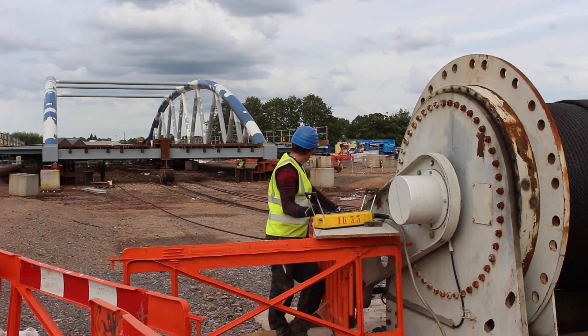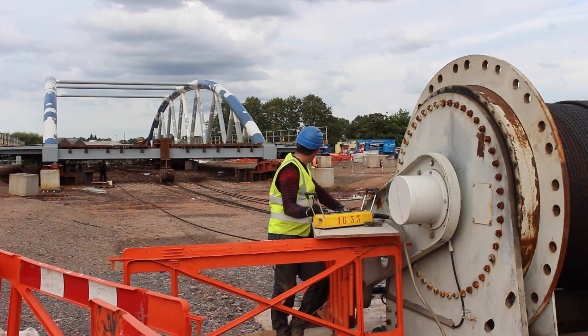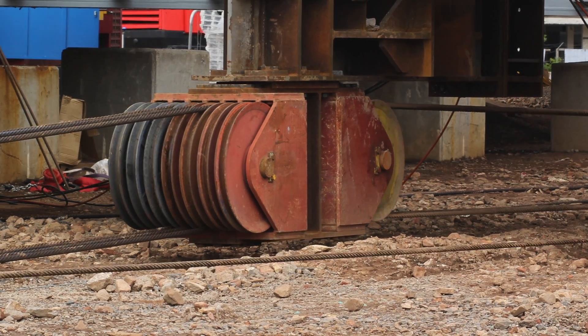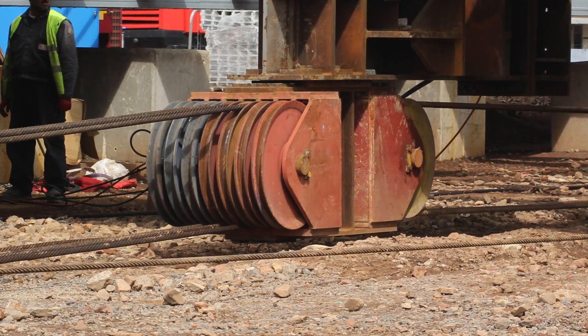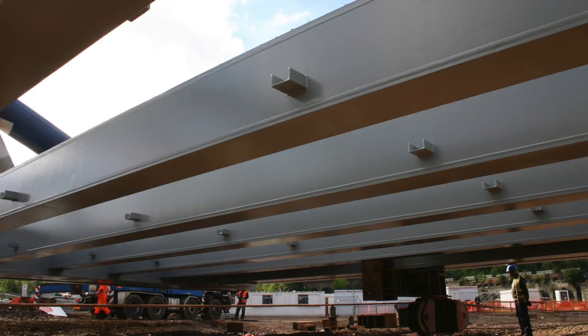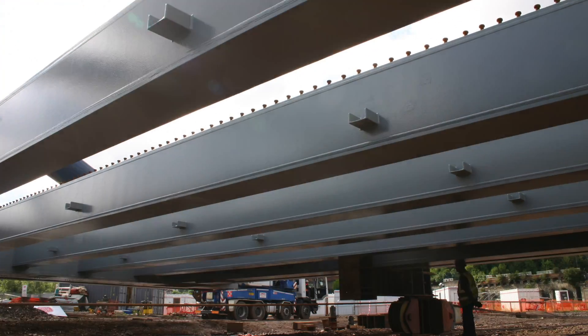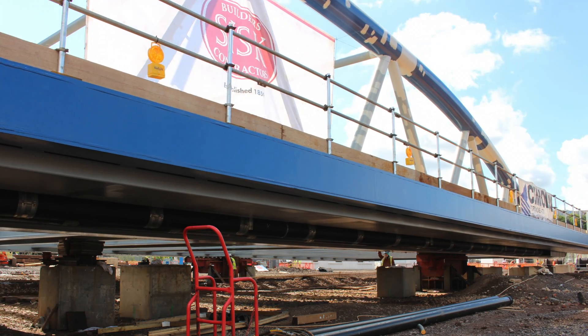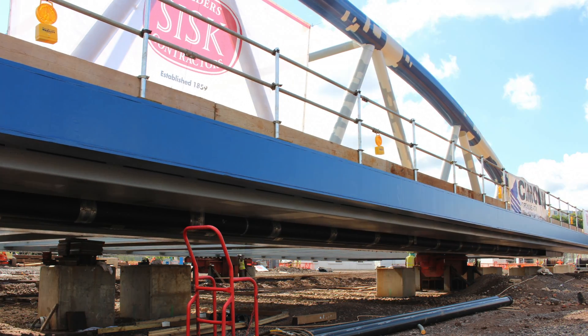There is one winch that is practically launching the bridge itself with a system of pulleys. Then there is a braking winch that is holding the bridge during the launching. The bridge is sitting on four rollers each time.